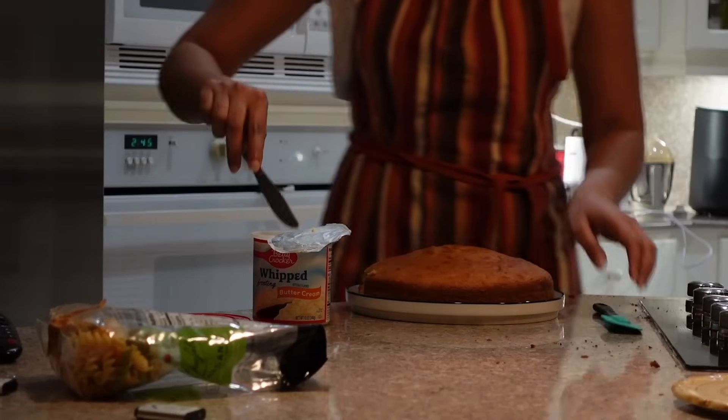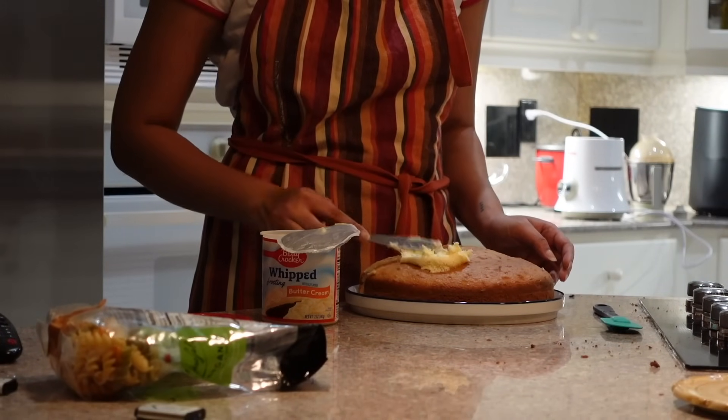Ta-da! I'm gonna go and eat the taco meat.